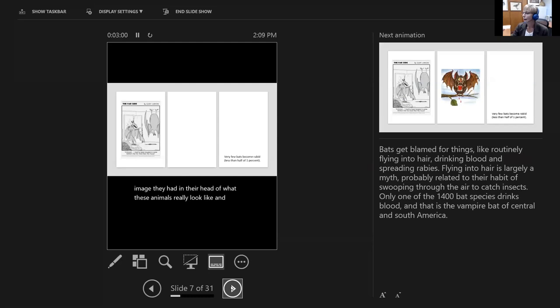Bats get kind of a bad rap. They get blamed for things like flying into people's hair, like in the Gary Larson cartoon. People think they drink blood — really only three species out of the 1,400 consume blood as part of their diet. And they do carry rabies, but only about less than one half of one percent will go on to become rabid. It's not a major concern, but something to be respectful and cautious of — for example, if you were to see a bat on the ground.